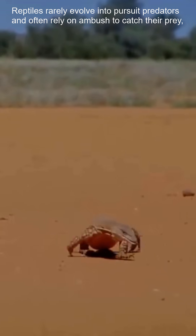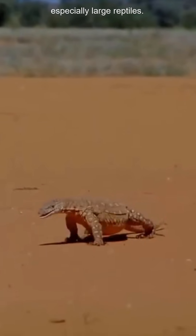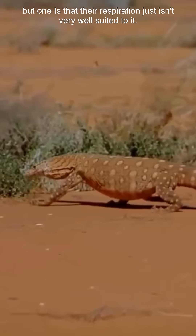Reptiles rarely evolve into pursuit predators and often rely on ambush to catch their prey, especially large reptiles. There are multiple reasons reptile bodies tend to be poorly suited for sprinting, but one is that their respiration just isn't very well suited to it.